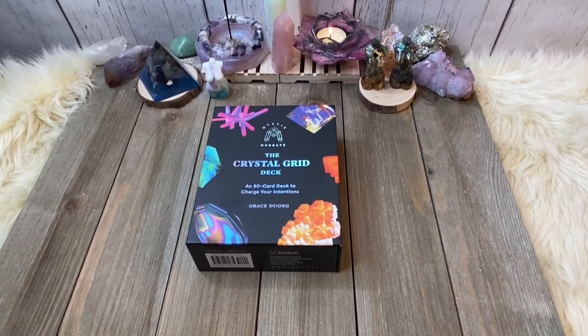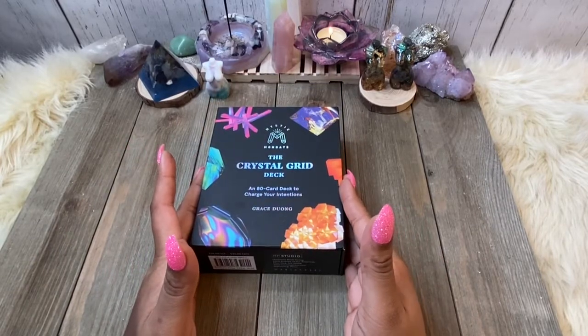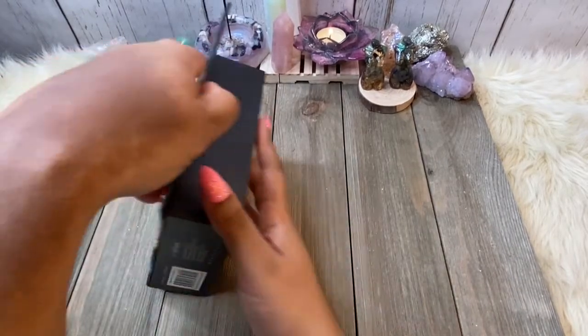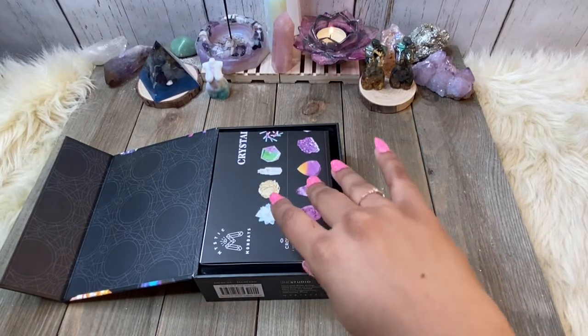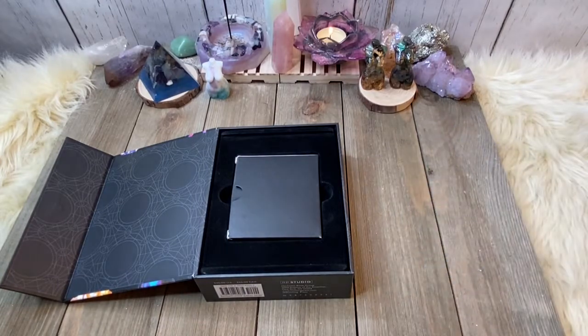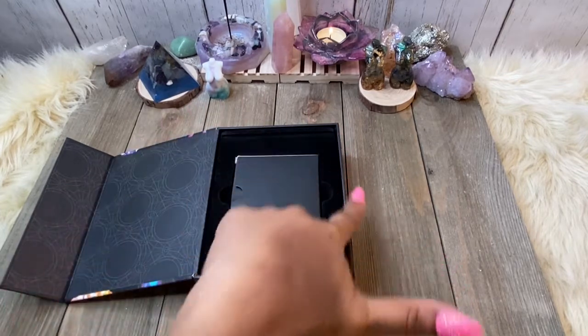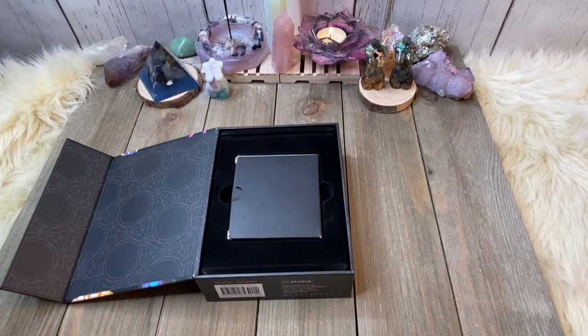Let's go ahead and dive in. We have a very sizable box here, but when we open it, there is no guidebook — and that's only because the cards themselves have the explanation on them. You see how small this box is? I'm like, why do we have this big old box when the cards fit in this itty bitty little space? But that's just the questions I have when it comes to packaging.